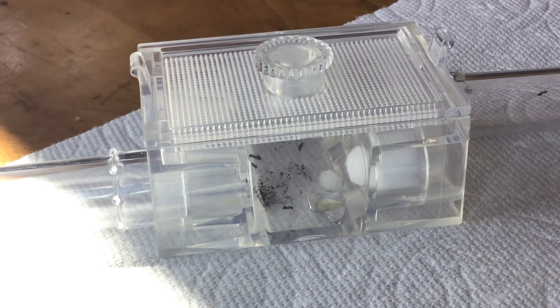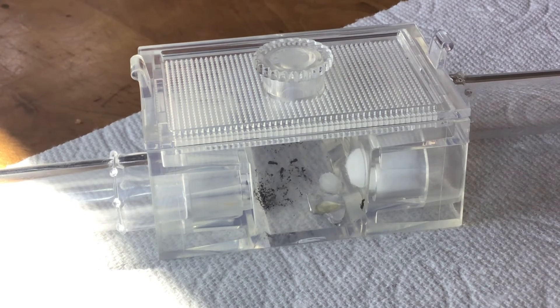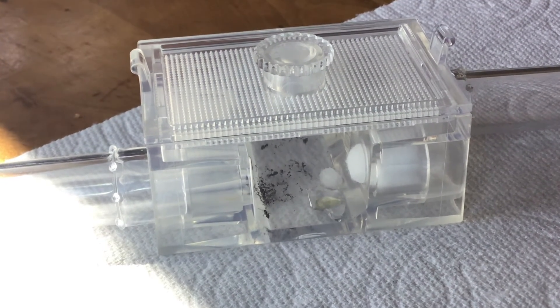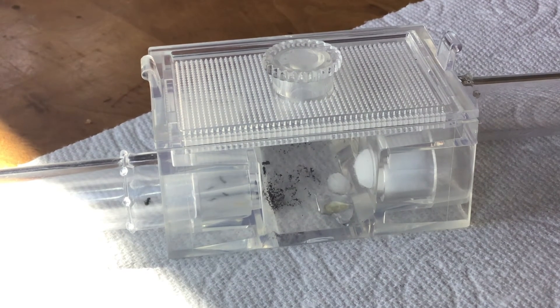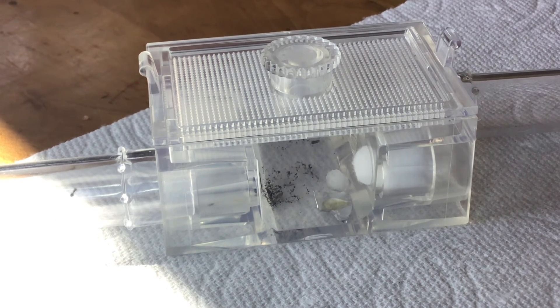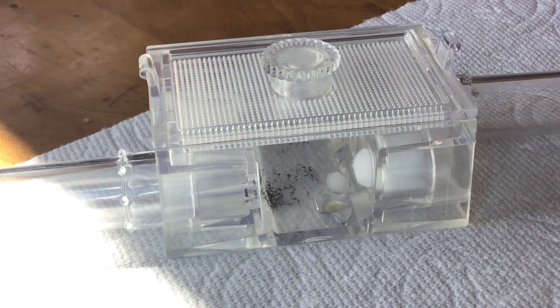I'm just going to end the video here because we can kind of make up what ants like better. Hopefully everyone enjoyed this video - if you did please give a like. If you enjoyed this type of content please subscribe, and comment down below what other types of experiments I should do with my ants, as long as they're ant-friendly and safe. Bye!